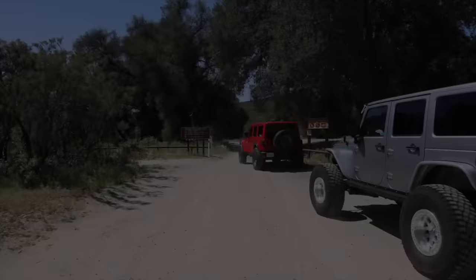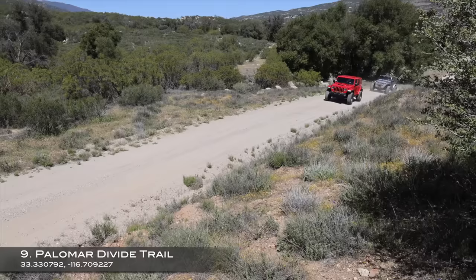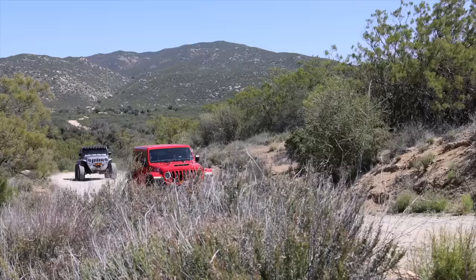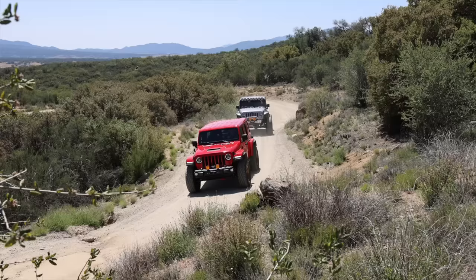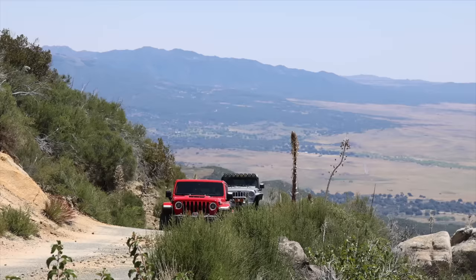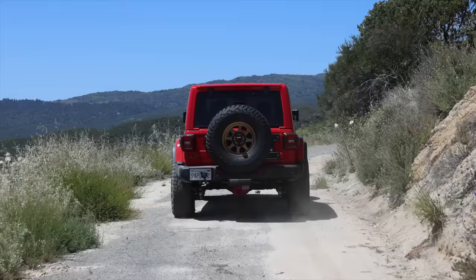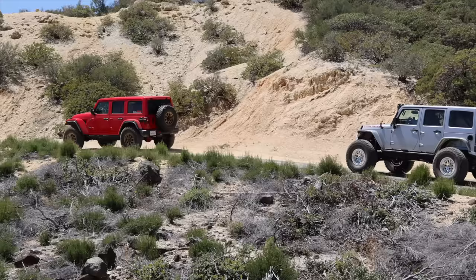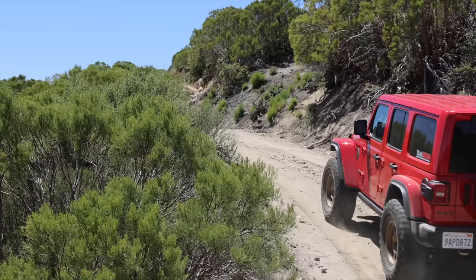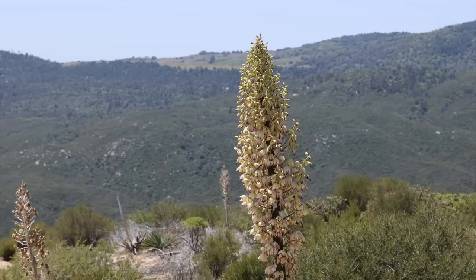Up next is number nine on our list, the Palomar Divide Trail. If you are coming from San Diego County this is the closest trail to you on this list. Palomar Divide is another mountain trail just under 13 miles long and is just north of the town of Warner Springs. This trail reaches a peak of 6,100 feet in elevation and offers some amazing views to the west. Coming up here in the evening to watch a beautiful sunset and then sticking around in the dark to stargaze can be a great experience. You can quickly run this trail in under two hours, but add the High Point Trail to the north and you can just about double that.